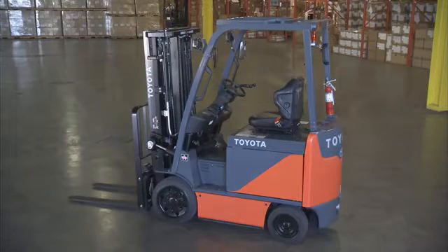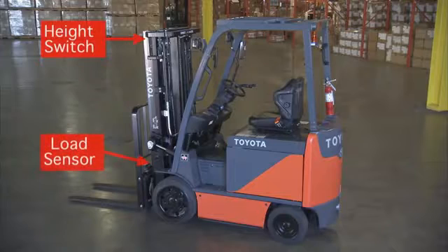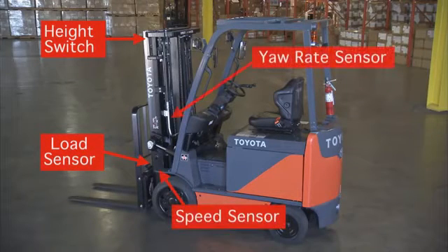The System of Active Stability uses separate sensors to monitor load height, weight, travel speed, and yaw rate — angular speed — to help ensure lift truck stability is maximized.